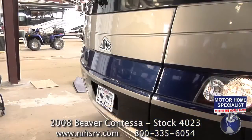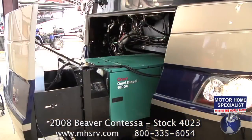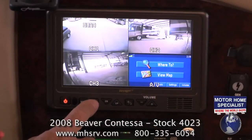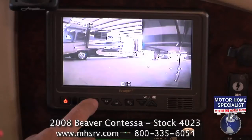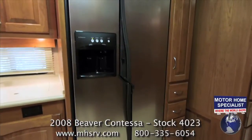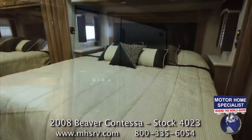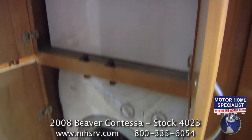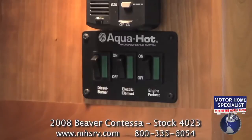This 2008 Contessa also features a 10,000 Onan quiet diesel generator with a power slide-out tray, a three-camera monitoring system, a side-by-side refrigerator, a king-size bed, a stack washer and dryer set, and an AquaHot heating system.